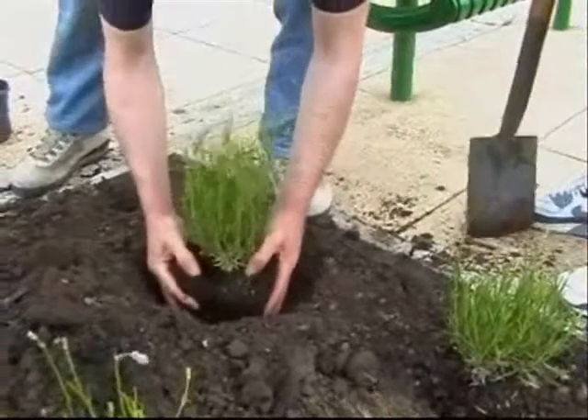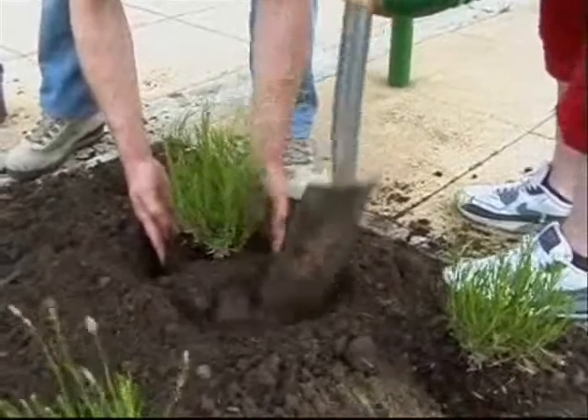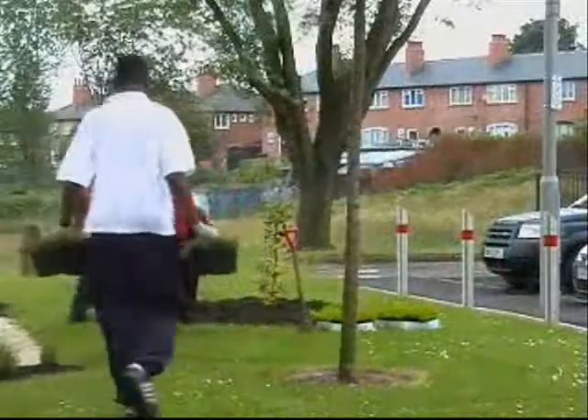Not annual flowers or bedding schemes, because we've got those already in the development. This is sustainable colour — all year round flowering heathers we're putting in oval beds to mirror each other on each lawn.